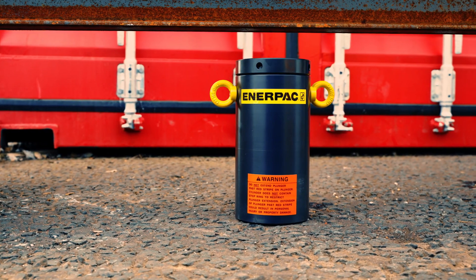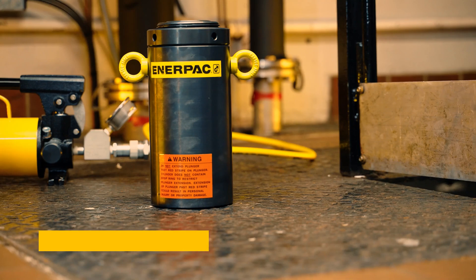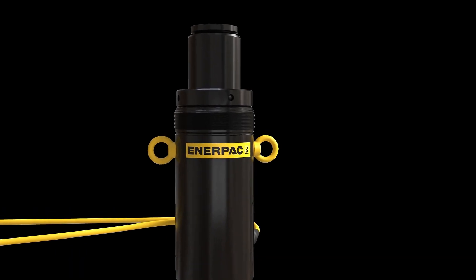To ensure long-term durability, each of these cylinders is finished in a tough nitrocarburized coating and other special features to ensure durability, safety, and performance, even in the harshest working environments.